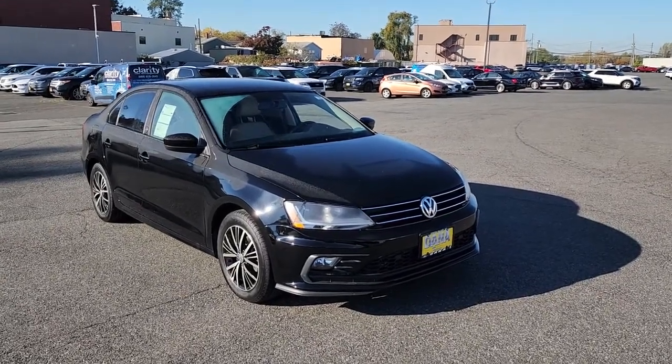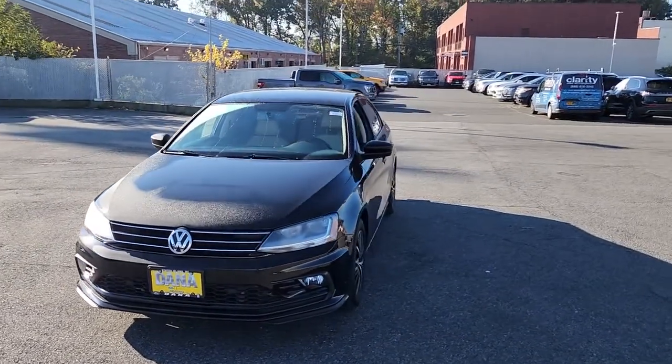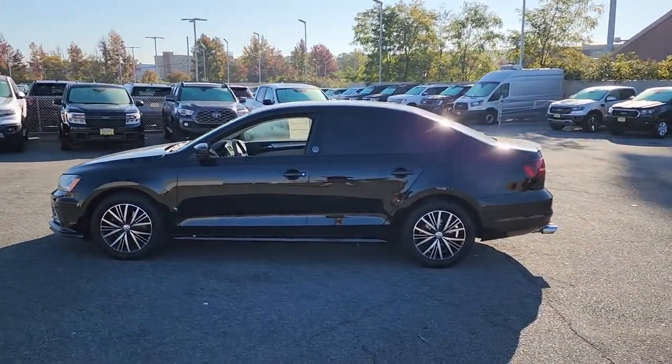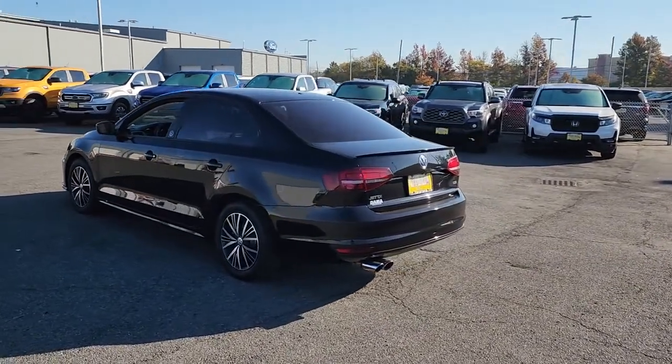You will be amazed by this 2018 Volkswagen Jetta. With less than 70,000 miles on the odometer, this vehicle provides excellent value. Take a closer look at this Volkswagen Jetta, the compact sedan that's tastefully understated, practical, and fun to drive.